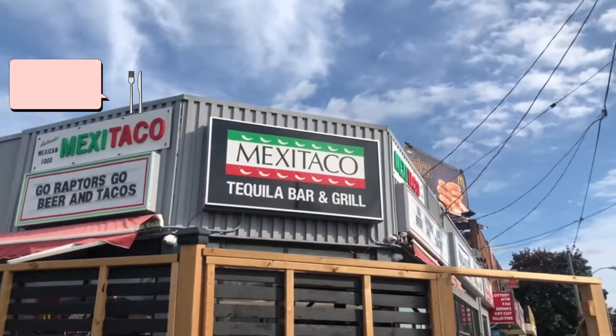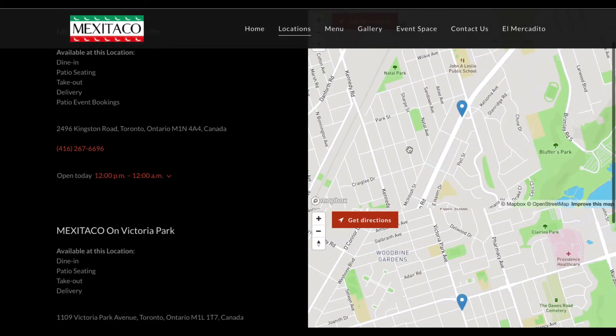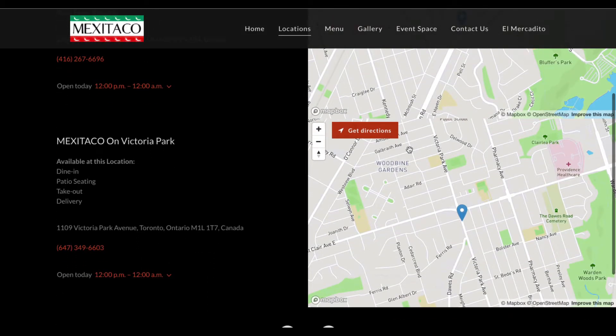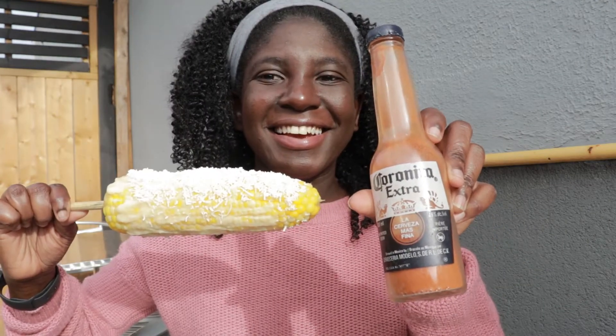Welcome to May Taco. They are located at 1109 Victoria Park Avenue and 2496 Kingston Road. For this video, I visited the Victoria Park location and I was ready to dive in.